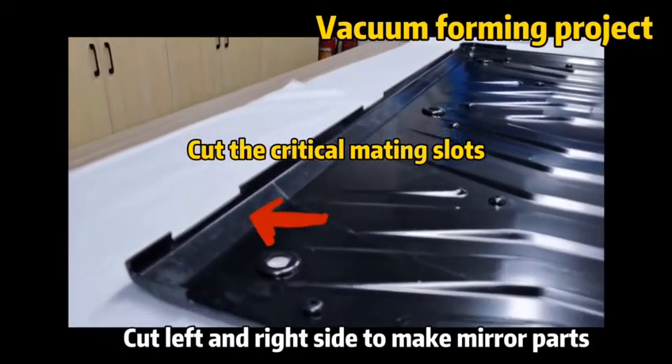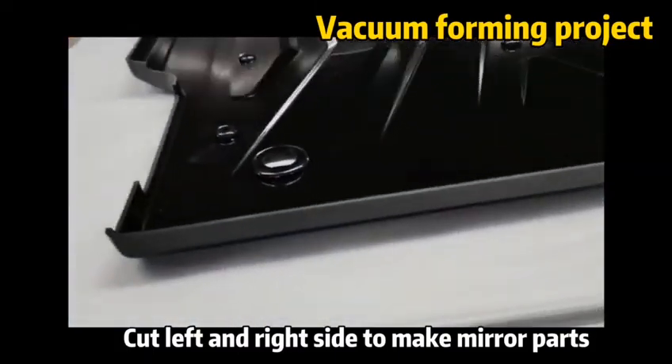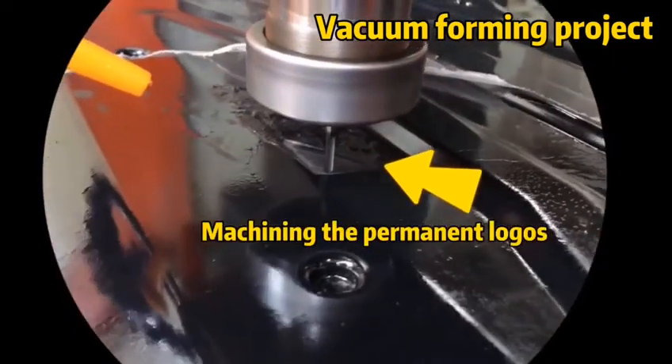Cutting the different critical mating slots by Post Machine on the left and right side also greatly saves the cost for vacuum forming projects, as does Post Machining the permanent logos.